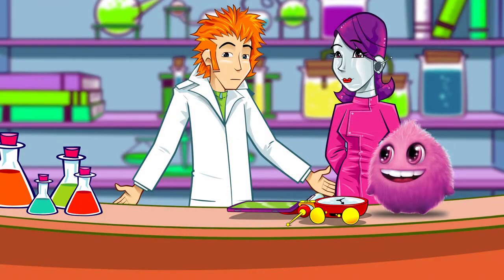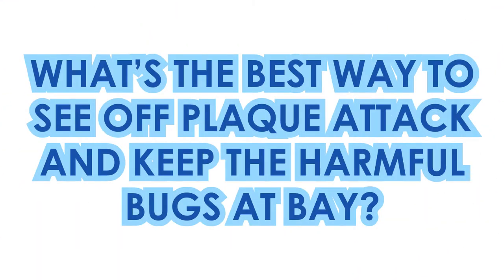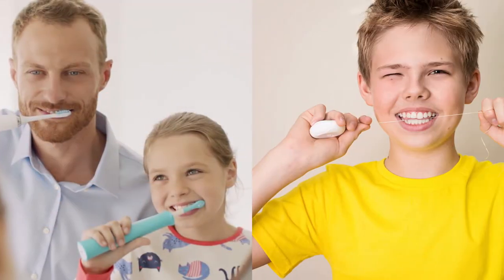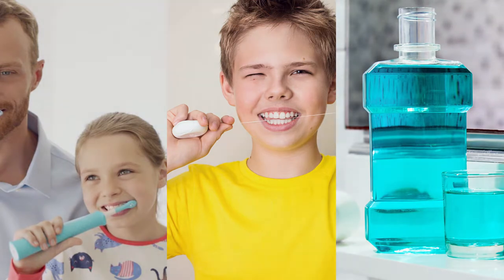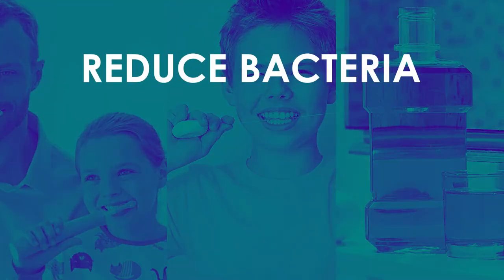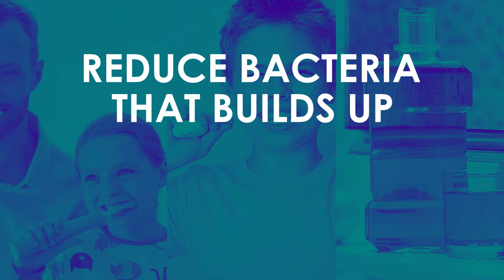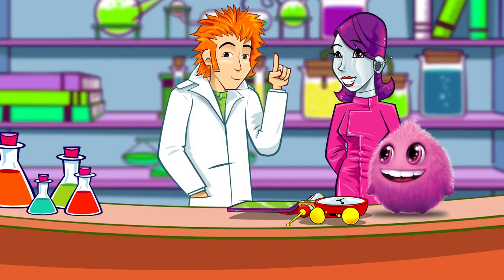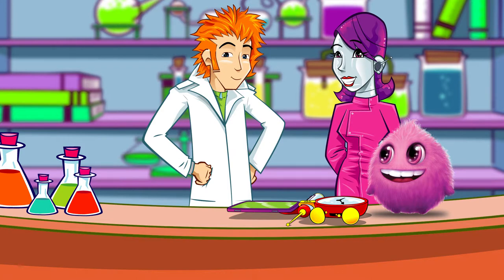The more plaque you have, the more of these harmful substances are in contact with your teeth and gums. What's the best way to see off plaque attack and keep the harmful bugs at bay? Proper brushing, flossing and using antibacterial mouthwashes can reduce the number of bacteria that build up in specific areas between the teeth and along the gum line. They'll reduce the plaque and help keep your teeth and gums safe and strong.